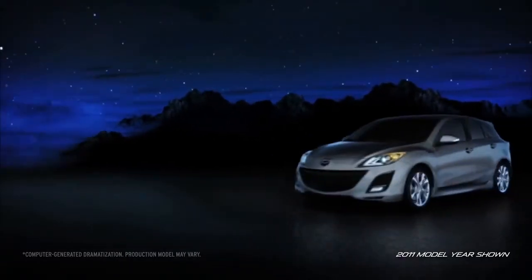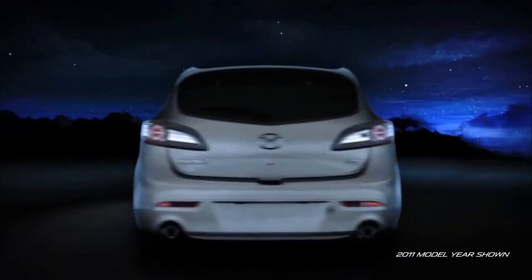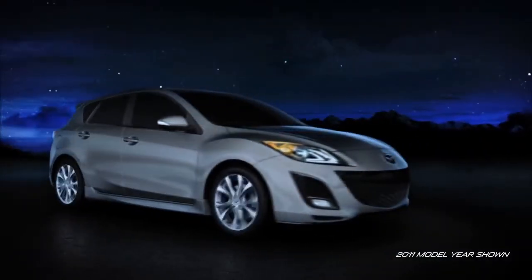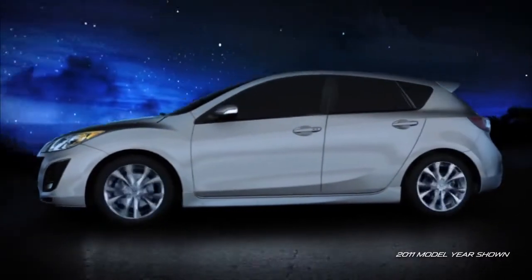Its sleek design lets the Mazda 3 glide through the air with ease. Subtle shaping of the front and rear styling help the air flow smoothly around the body. In fact, its coefficient of drag is one of the lowest in its class. Sleek aerodynamics help cut down on wind resistance, which translates into less noise and a quieter ride. Plus, this contoured design helps you achieve optimum fuel economy for fewer stops at the pump.